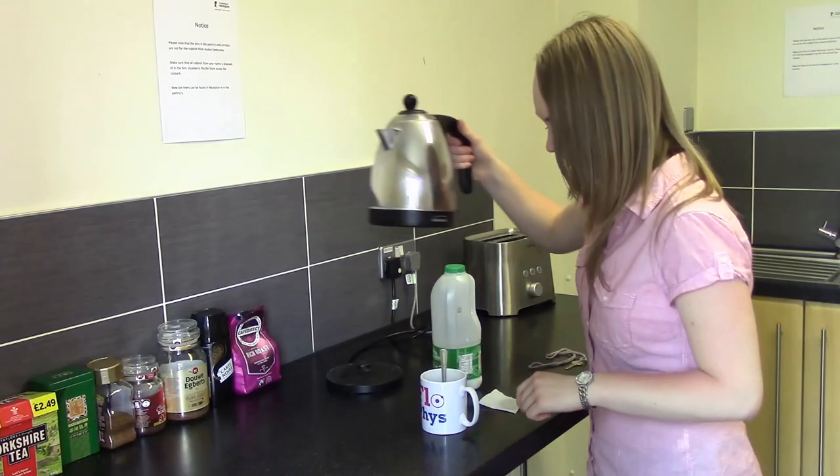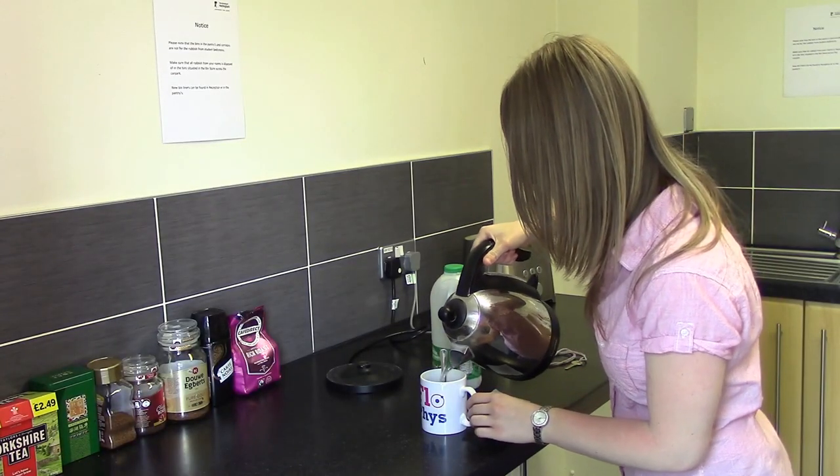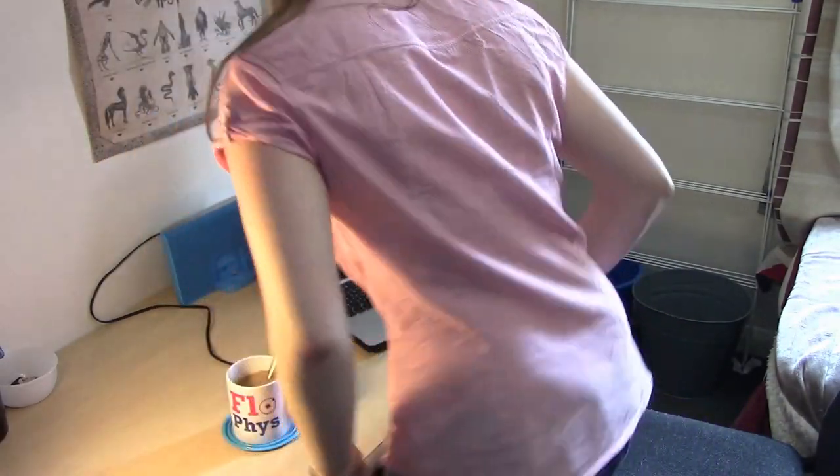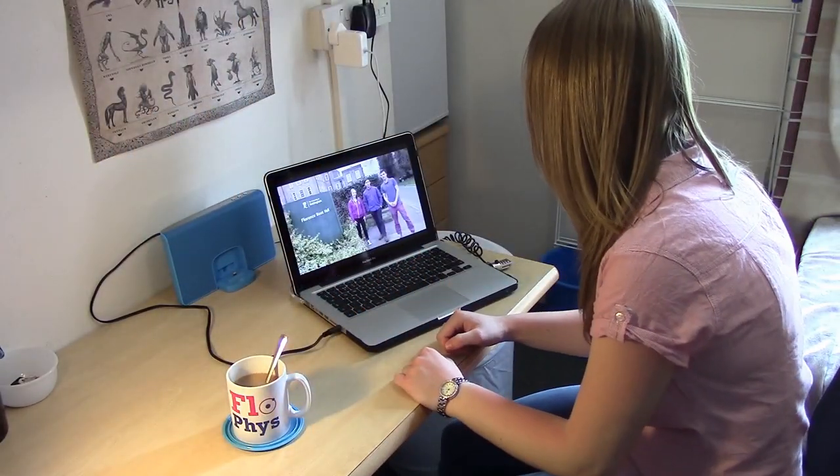During revision periods, taking breaks is important to help keep you sane. It's a good idea to make a cup of tea, go for a walk, or watch some YouTube videos. About 30 minutes is ideal, but don't get too distracted.